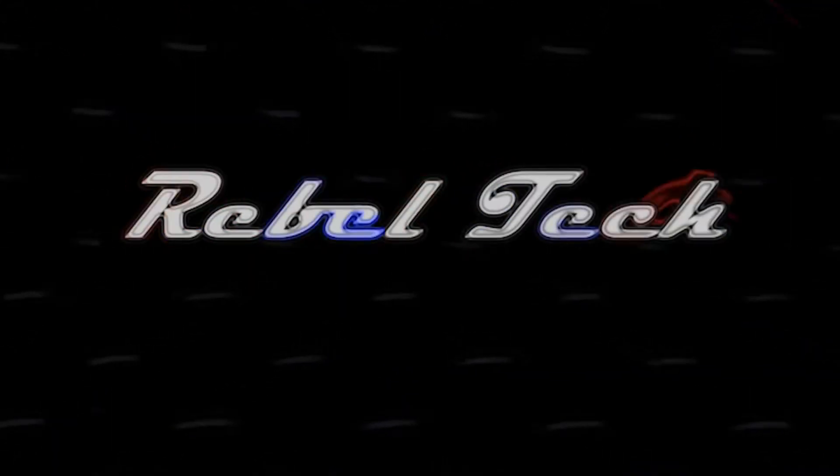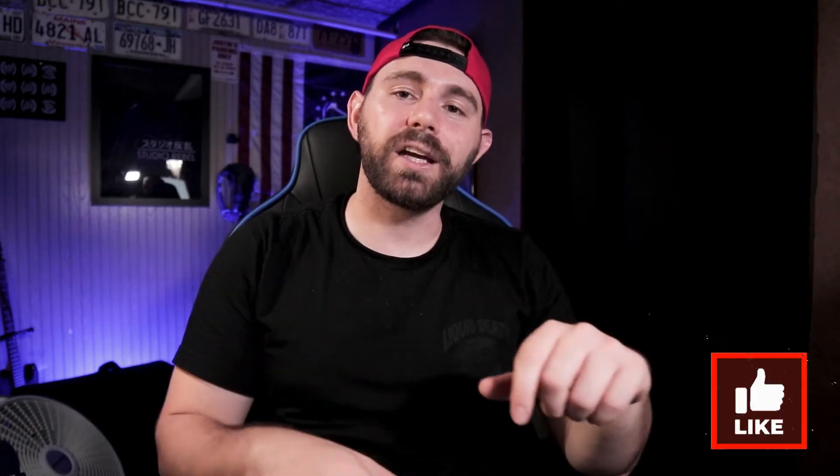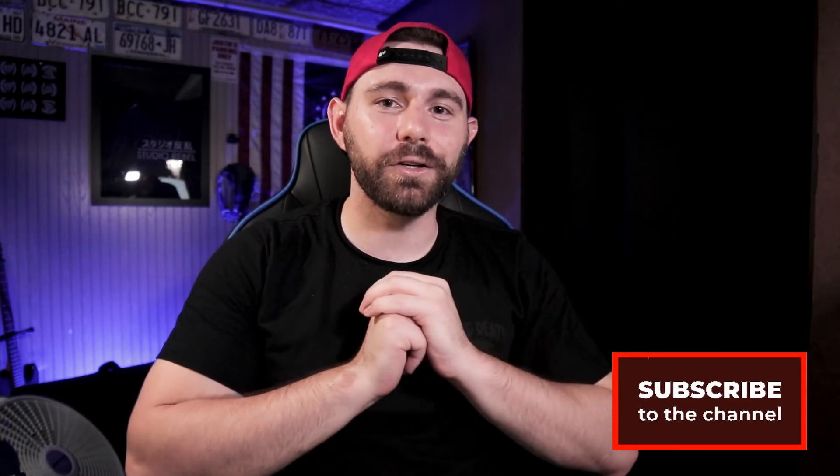Welcome back to the Rebel Tech Channel. I'm Justin. And in this video, we are going to be talking about dynamic microphones, what makes them unique, why haven't they changed over the years, and we're going to break one down physically and give you a little bit of insight of what's inside. Before we get started, if you have any questions, comments, or anything whatsoever, leave it down in the comments section below. If you found this video helpful or entertaining, leave a like — it would be greatly appreciated. And consider subscribing.